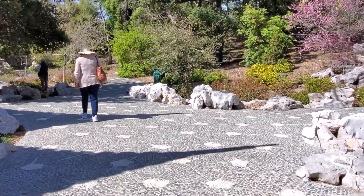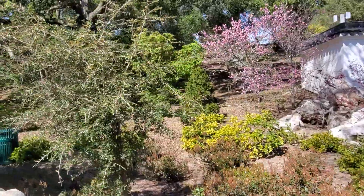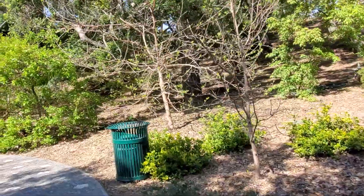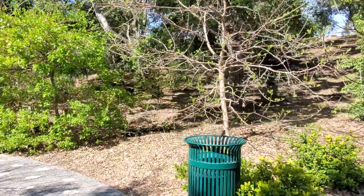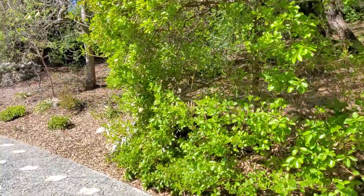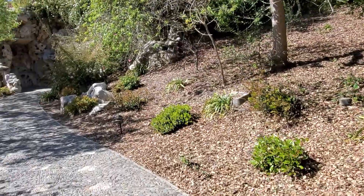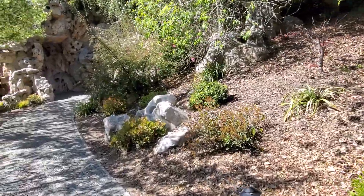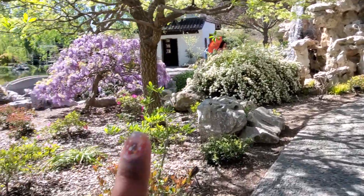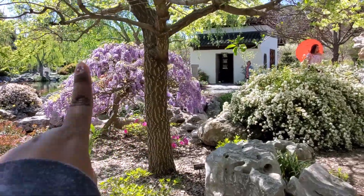I can see a waterfall coming up. There's also a spot where you can go under this bridge — it looks like you can take a picture there. I love this lavender. I think this is a wisteria tree — it's beautiful.